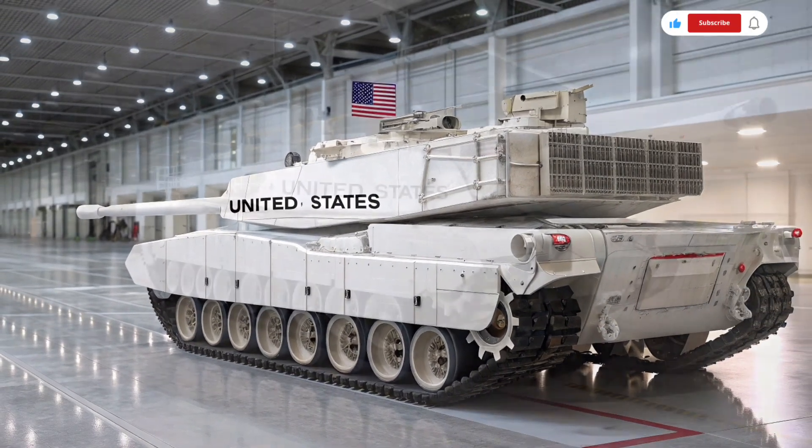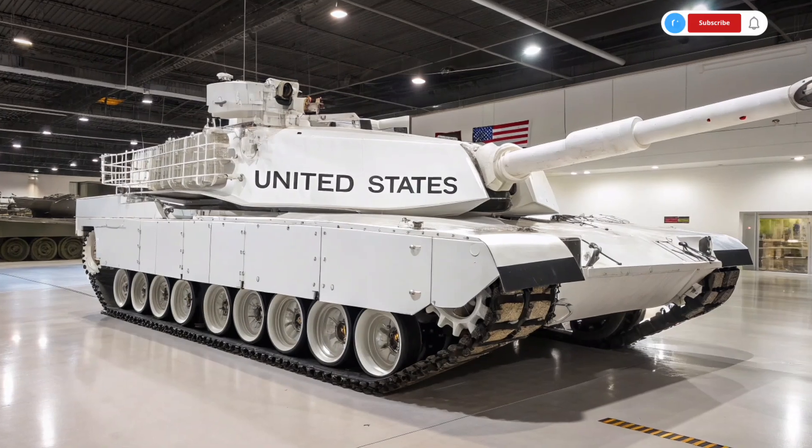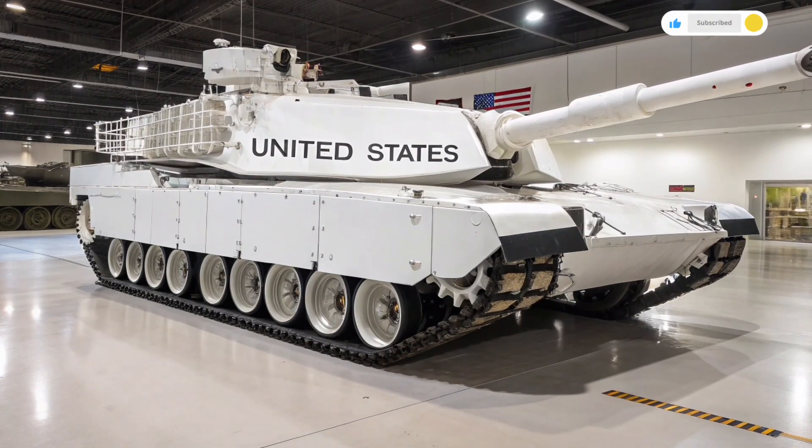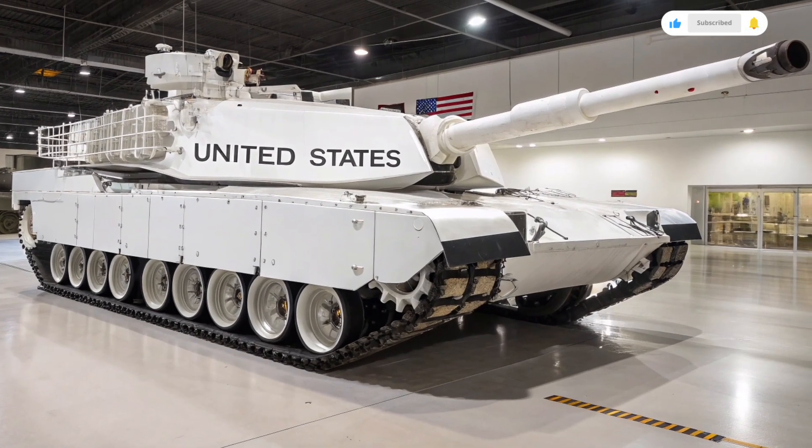The tank is also equipped with a coaxial machine gun, an advanced remote weapon station on top for anti-drone and anti-infantry roles, and integrated launchers for smoke grenades and countermeasure systems.